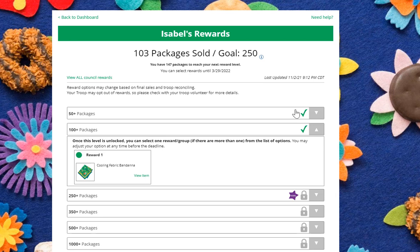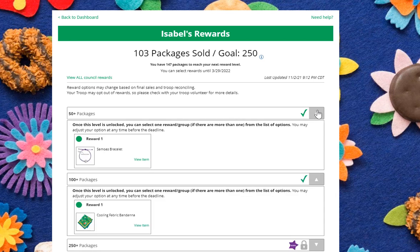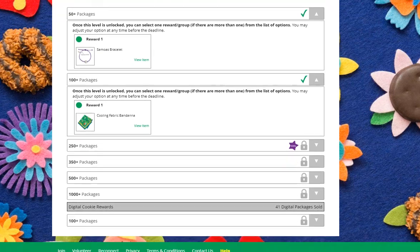When girls come here, they'll see that they have levels that are unlocked. They can see what they've earned already by clicking the down arrow and seeing the rewards that they have earned. They can also see that they have a number of rewards that have yet to be earned, so those will show as locked.